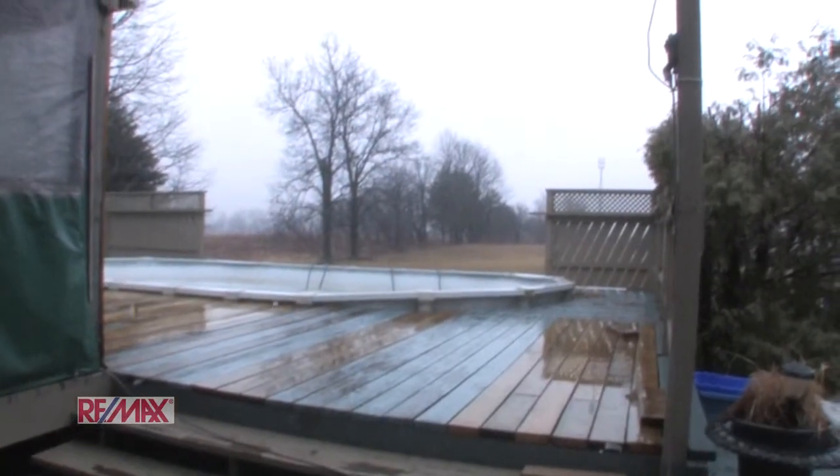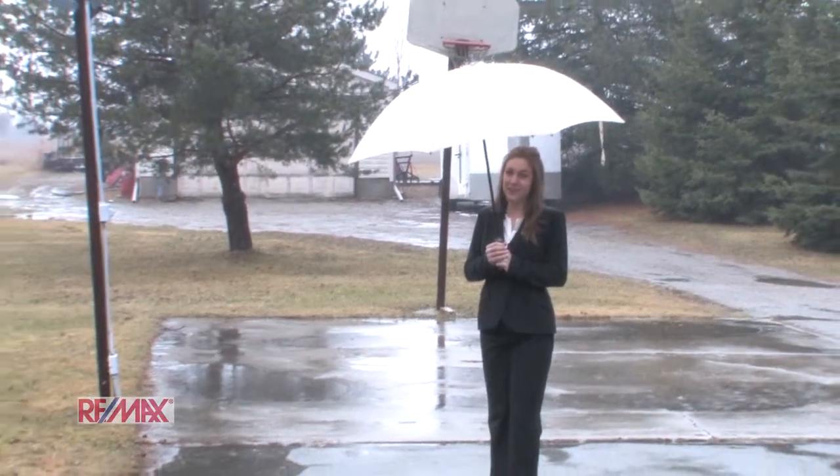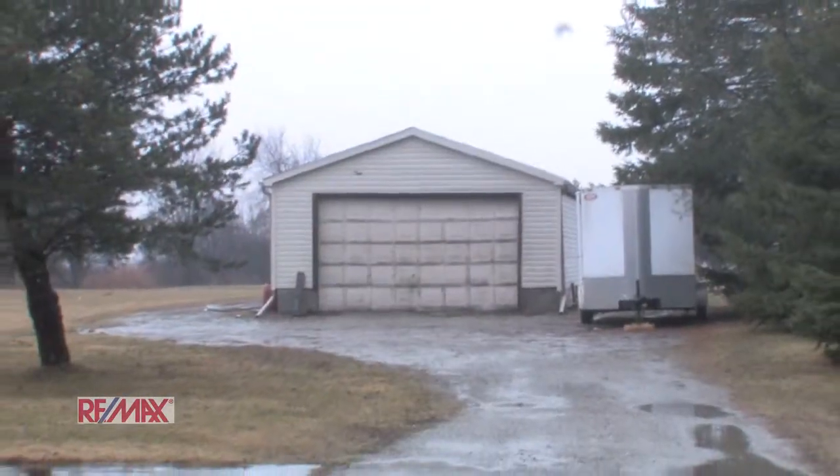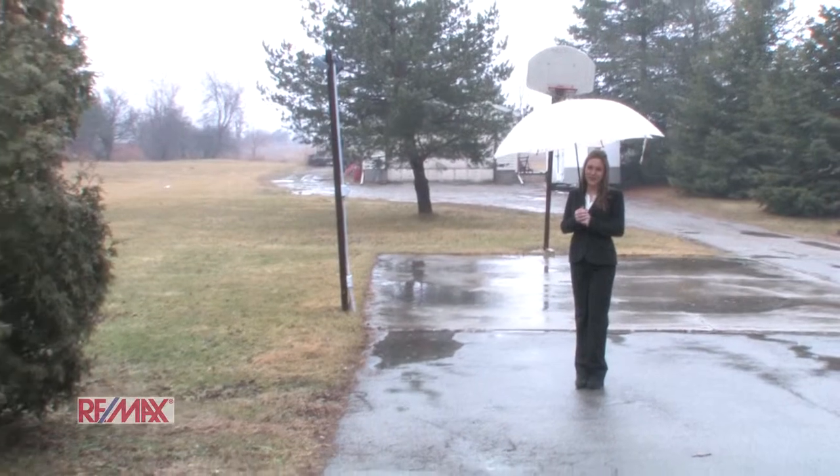Your whole family will enjoy this pool. Thanks for joining me today at 9671 Dickinson Road, where we can find a handyman's dream of a two-car detached garage behind me, and fun for the whole family with a basketball court and a swimming pool.